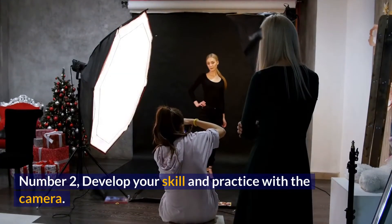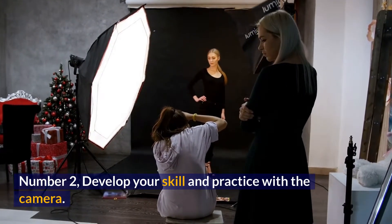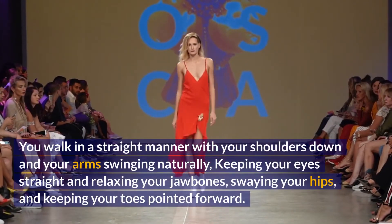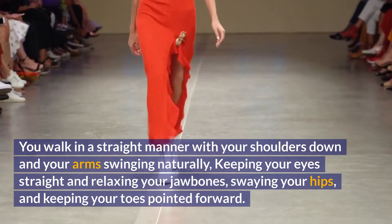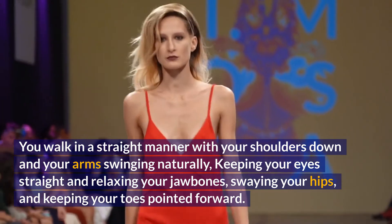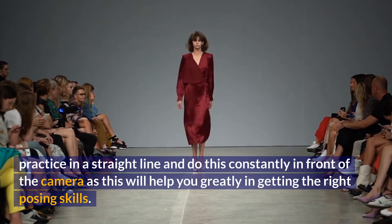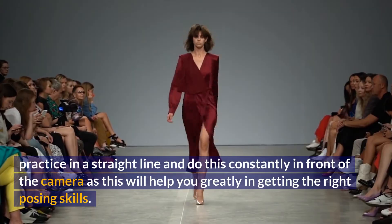Number 2, Develop Your Skill and Practice with the Camera. This is an art to be practiced once you are committed to it. You walk in a straight manner with your shoulders down and your arms swinging naturally, keeping your eyes straight and relaxing your jawbones, swaying your hips, and keeping your toes pointed forward. Note: never overdo your movements. Practice in a straight line and do this constantly in front of the camera, as this will help you greatly in getting the right posing skills.